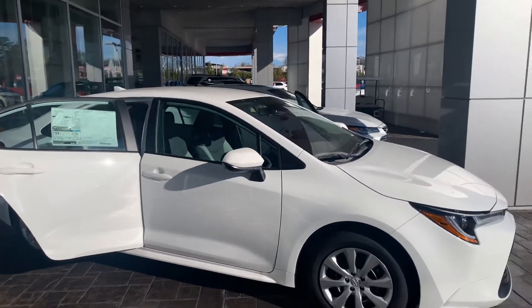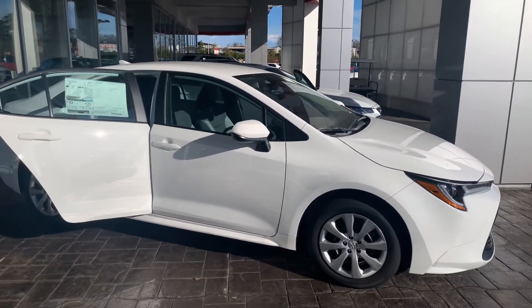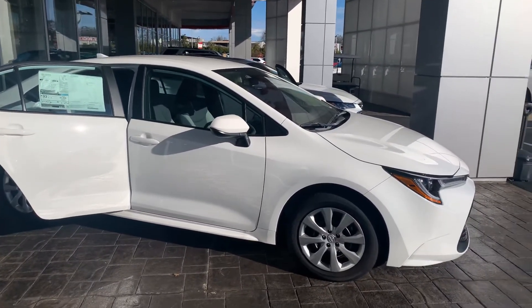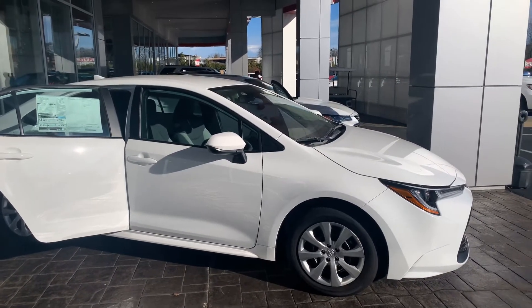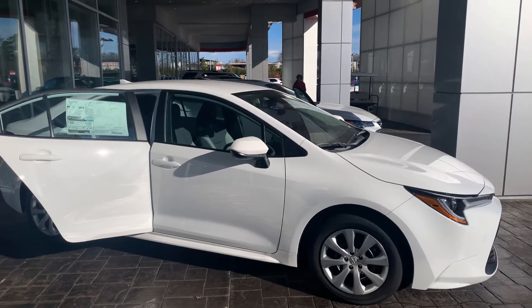We'd love to invite you down to test drive. Feel free to give me a call with any questions. You can reach me here at 706-882-2963. Again, this is Wanda with LaGrange Toyota here on Lafayette Parkway, and I look forward to hearing from you. Thanks.